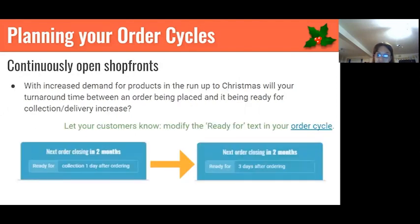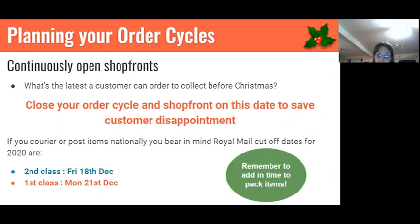For a continuously open shop front, remember that near Christmas you're probably going to find a vast increase in order demand. Can you manage this? If your normal turnaround time is one day between a customer ordering and collecting, can you still manage this if you get 100 orders in a day? Be realistic — maybe say you need to collect two days after ordering instead. Also think about how close to Christmas a customer can order and still get their products. People still order on Christmas Eve expecting delivery on Christmas Day, which you really can't do. So shut your order cycle a day or two before Christmas.